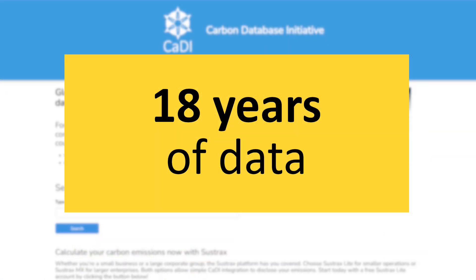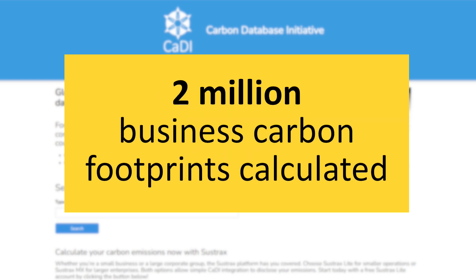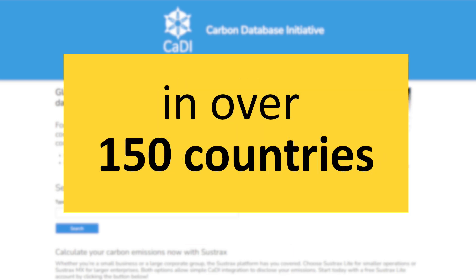Carbonfootprint.com has 18 years of data to draw on — more than 2 million business footprints calculated in over 150 countries. We have the answer for you.